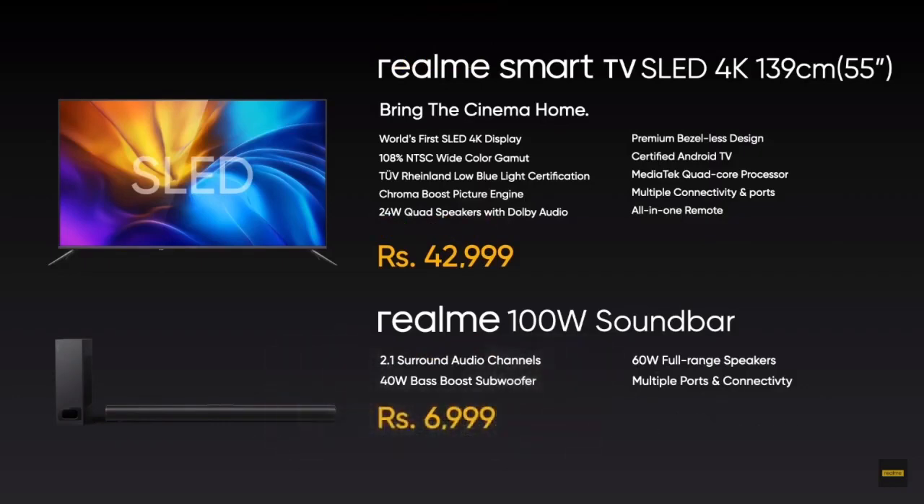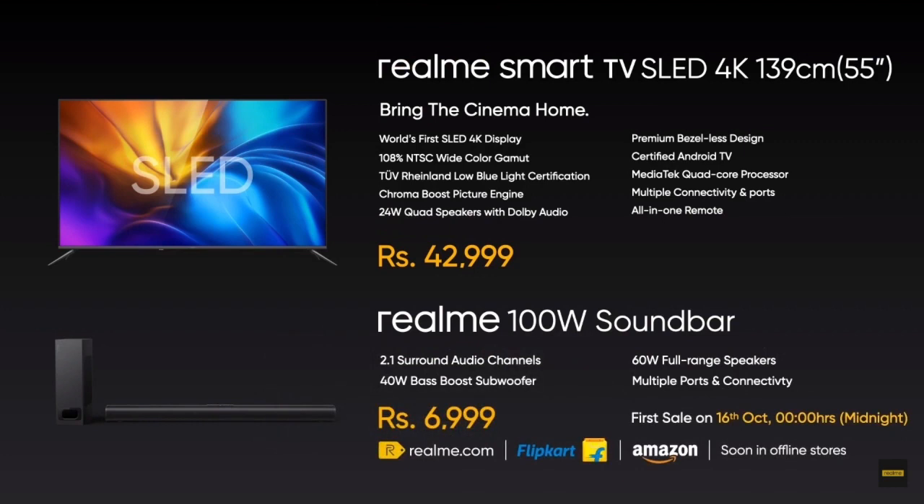The Realme sound bar is available at Rs. 6999 from the 16th of October at 12 midnight on realme.com, other e-commerce partners, and soon in offline stores near you.